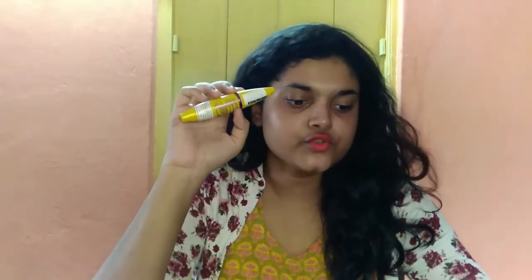Moving on to pricing: the Maybelline High Curve waterproof mascara has an MRP of 325 rupees, but you can get 20% off on Nykaa, bringing it down. The Colossal mascara — both the washable and waterproof versions — has an MRP of 425 rupees, and you can also get 20% off on nykaa.com, so go check it out.